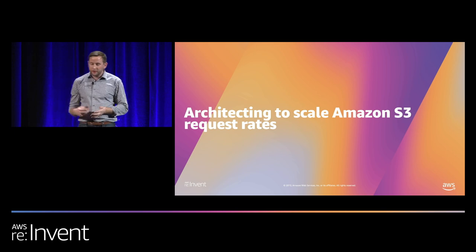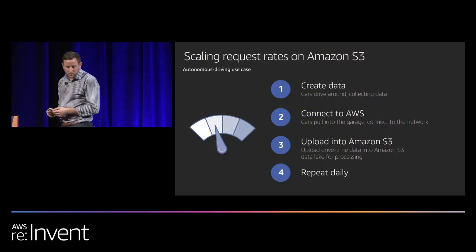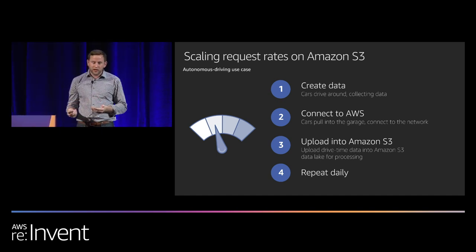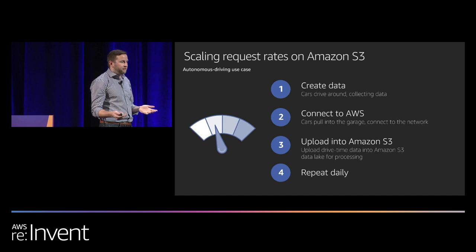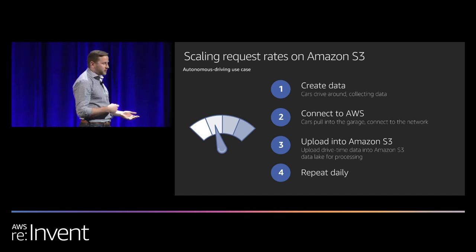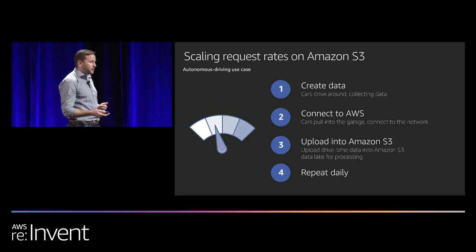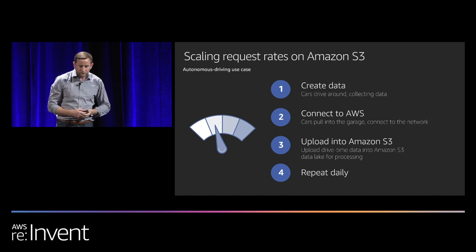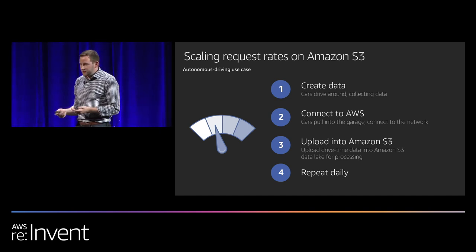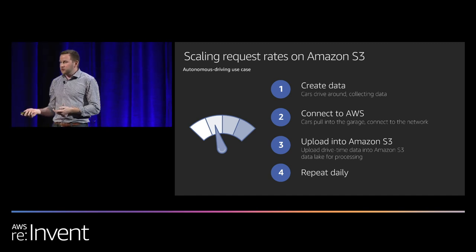First, we're going to talk about S3 request rates and walk through an example. Imagine you have an autonomous vehicle use case with five cars that drive around throughout the day. They characterize the environment, collect all this data, and then at night pull into a garage and upload the data to S3. In this example, this occurs every day — a recurring process with five cars uploading data.